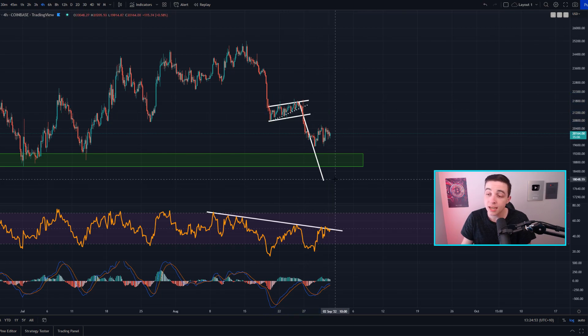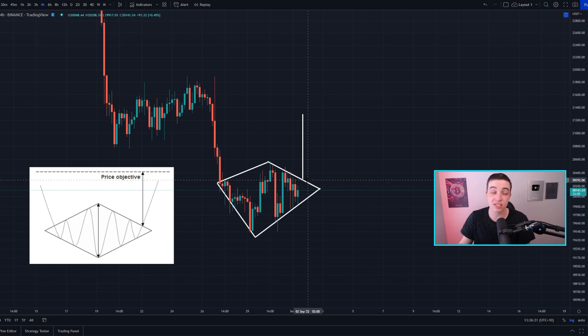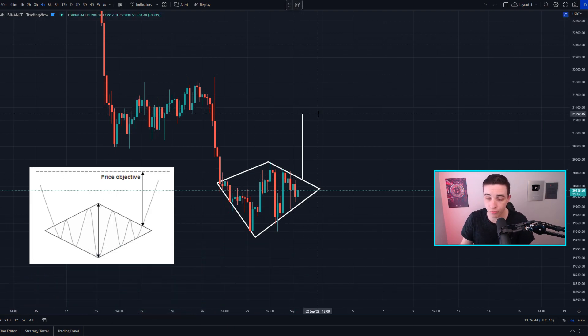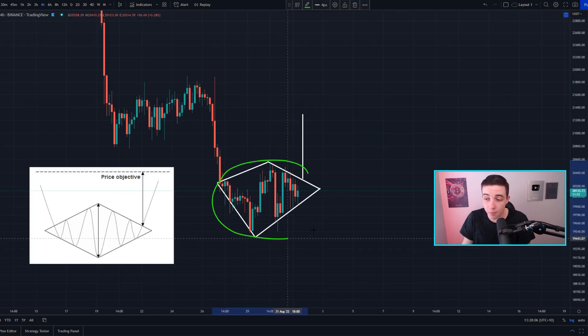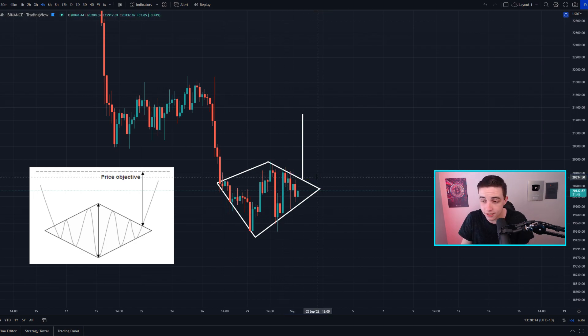Anything lower than 19,000 and I'll be looking towards the price target for the previous bear flag pattern, which is technically still valid and has not been invalidated. That full technical price target is coming into play at around 18,000, though between that target and right now there are other levels of support that could prevent price from even reaching it. Going back to the diamond bottom pattern on the 4-hour chart, a breakout to the upside — which is statistically the more likely scenario — would give us the 21.3k target and also a breakout from the falling wedge, giving an even larger target and a potential trend reversal from bearish to bullish.